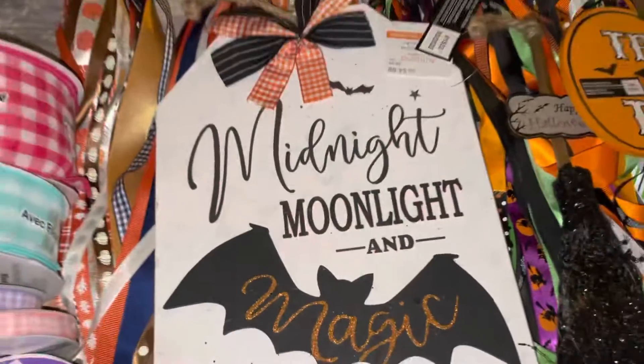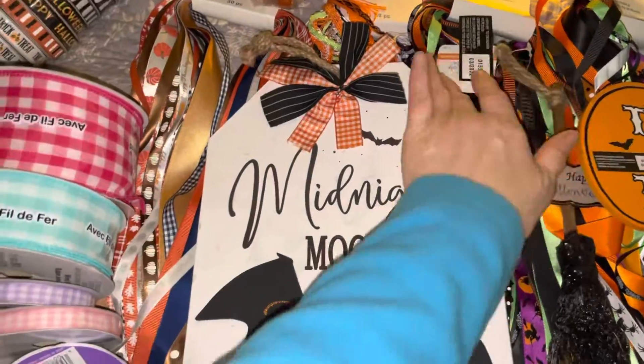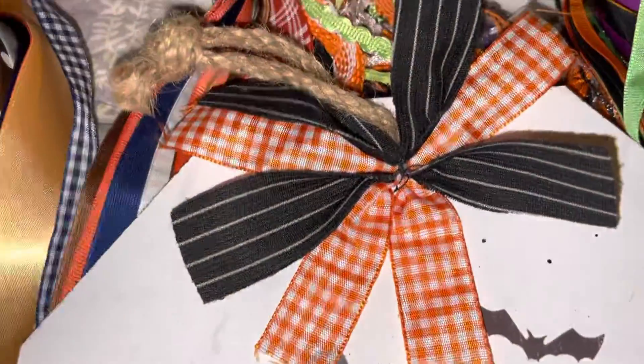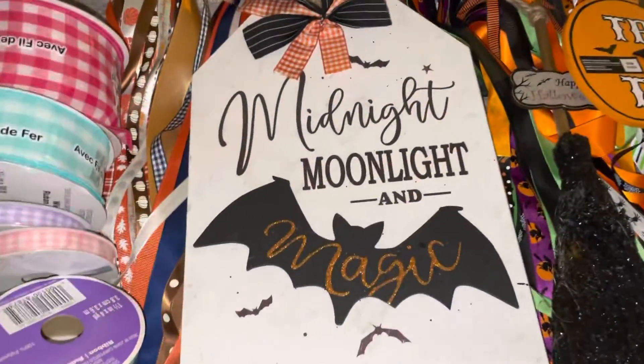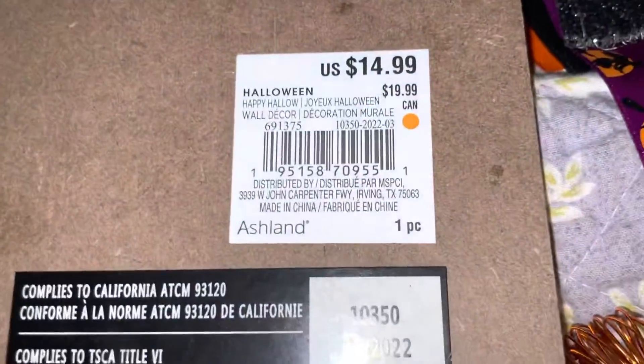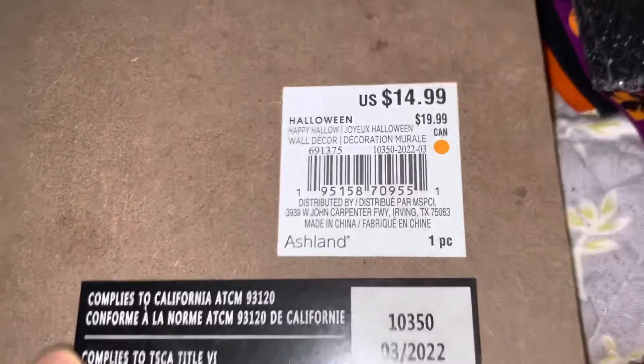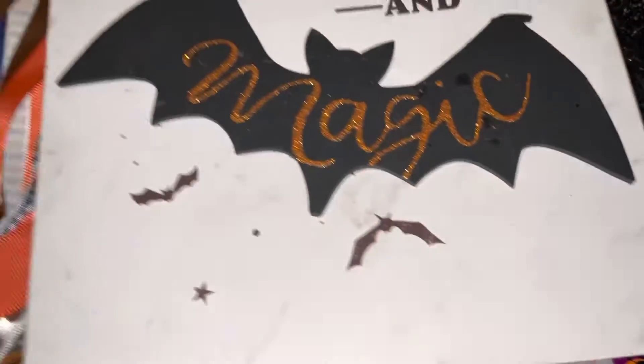I thought this was really cool — 'Midnight Moonlight and Magic.' I like the bow and it's got that marble background to it. It was $14.99. I did the math at the time but I can't think of it now.